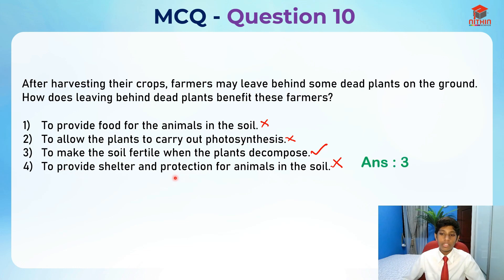You may be thinking number four is the right answer — why can't it be? Because number four does not benefit the farmers who are leaving behind the dead plants. Does it benefit the farmers if other animals are getting shelter and protection? Imagine if your friend is buying you a house, you are actually benefiting. But if your friend is buying himself a house, he is benefiting and you are not. That's what I'm trying to say.